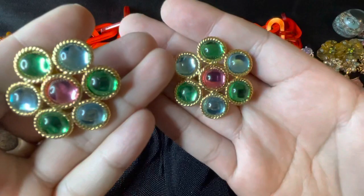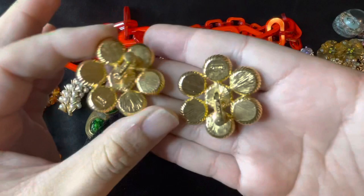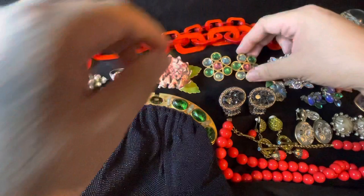I got these awesome Napier earrings, and these are those clip-on screw back clip-on types. So we got those.